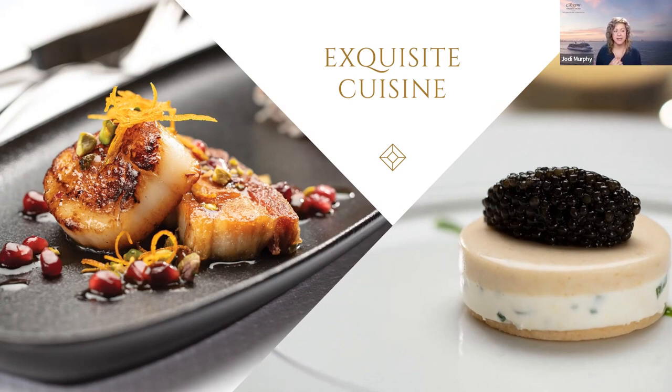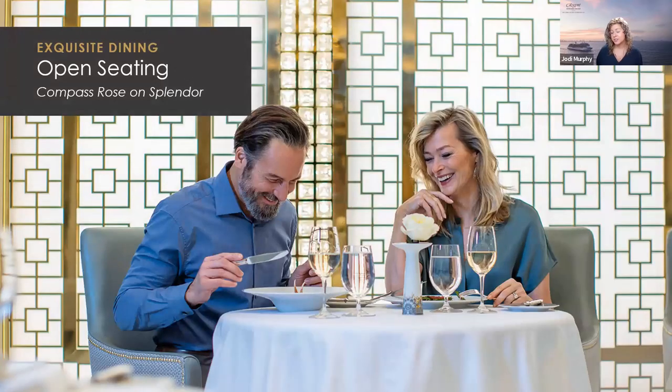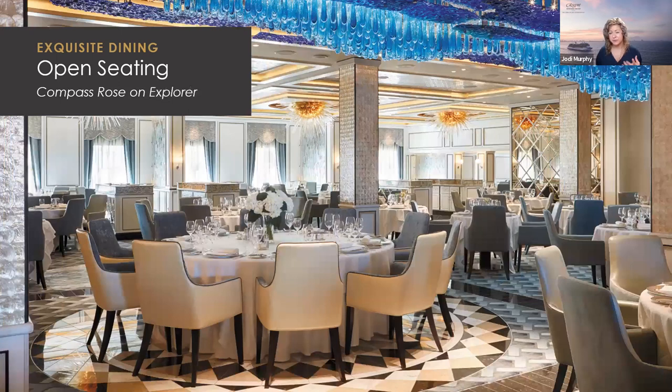Exquisite cuisine delivers an unrivaled dining experience across multiple specialty venues by our mastery culinary teams. We offer up to seven dining venues on board depending on the ship, all with ample seating, gorgeous decor, and plenty of tables for two. You can dine outside three times a day with no additional costs for specialty dining packages. Our main dining room, Compass Rose, is open seating — no required dining times at large tables with strangers. We also offer over 200 gourmet plant-based selections for breakfast, lunch, and dinner. Each night, Compass Rose features different menu selections from specialty venues, so you can try them all without leaving your favorite restaurant.